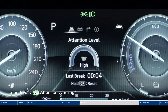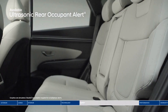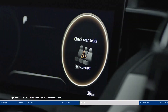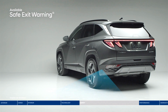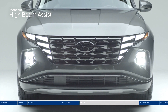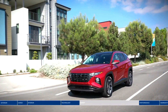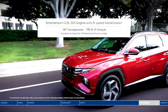Driver attention warning monitors signs of driver fatigue and can suggest taking a break. Ultrasonic rear occupant alert is designed to help prevent children and pets from being accidentally left behind — sensors monitor the rear seats and send an alert to your smartphone through Blue Link when movement is detected. Safe exit warning alerts passengers to help prevent them from stepping out into oncoming traffic. High beam assist detects oncoming traffic and automatically toggles between high and low beams, always keeping your path ahead well lit.